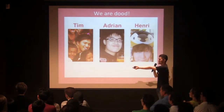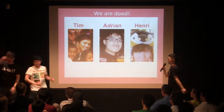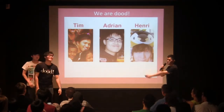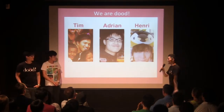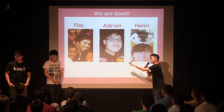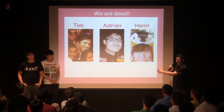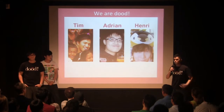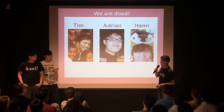In our team, we have Adrian, our web developer. And Henry, who has extensive RFID experience and is an Android developer on our team. And for me, I am the commercial person with a finance background and also a retail background.